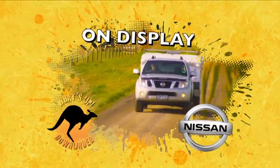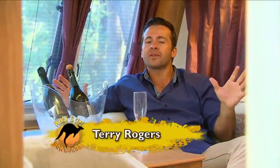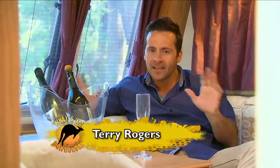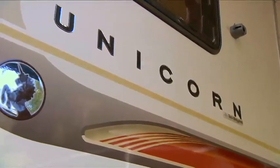This on-display segment is brought to you by Nissan — perfect for a big load. You could be fooled into thinking that I'm in a luxury hotel suite, but believe it or not, I'm actually in a caravan. And not just any caravan — I'm in the Bailey Unicorn. This is luxury at its finest.